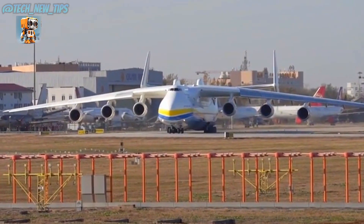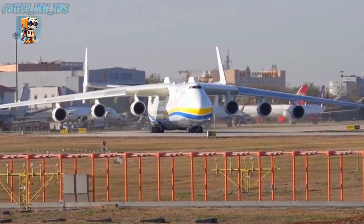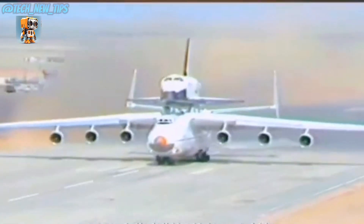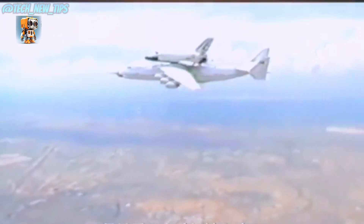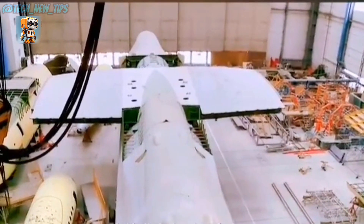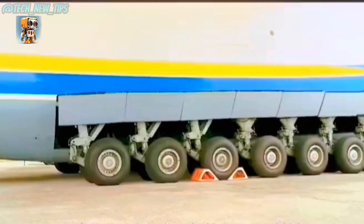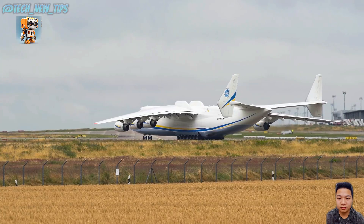Flying this giant isn't easy, but the AN-225's advanced avionics and unique design make it surprisingly agile for its size. Its crew consists of specialized pilots and technicians, all trained to handle the world's largest flying machine safely.